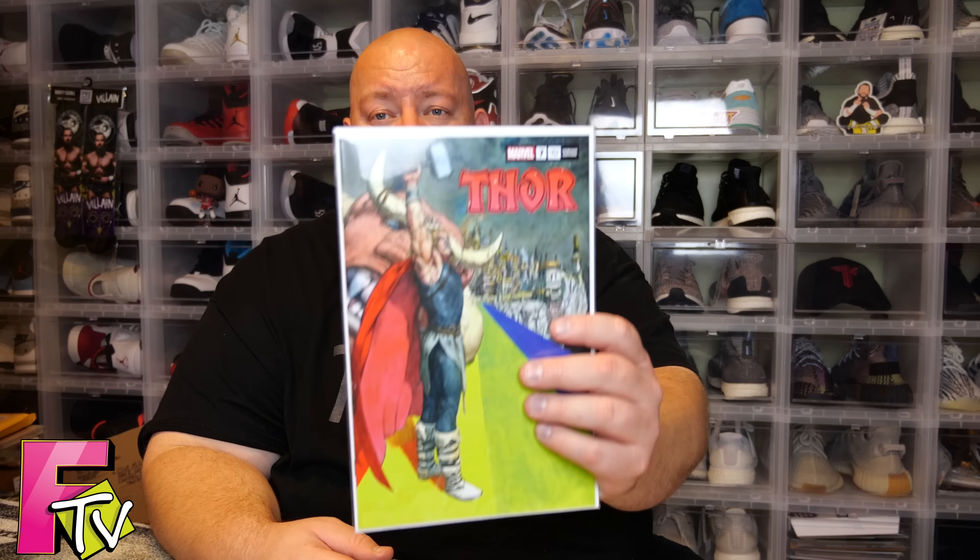I have been collecting Thor my whole life, minus about 20 years. Currently, every single time Donny Cates comes out with a new Thor, I buy as many covers as I possibly can. Fantastic series. This one is exclusive to this mystery box.